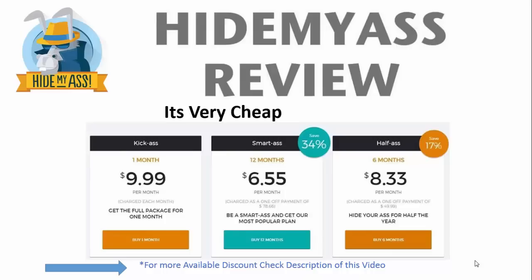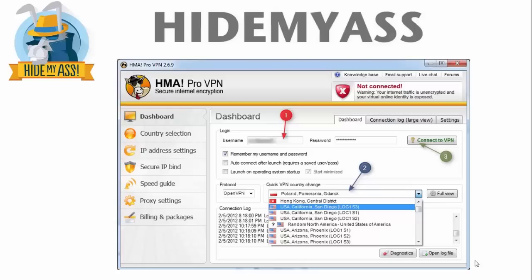They take payment via PayPal, Visa, MasterCard, American Express — the usual stuff. They also support Mac, Linux, Android, and iOS, which covers your iPod, your iPhone, your iTouch, and all that cool stuff.